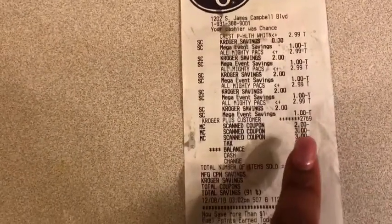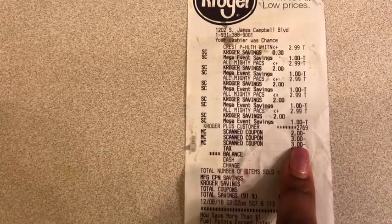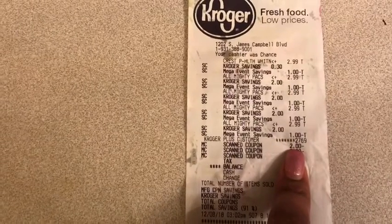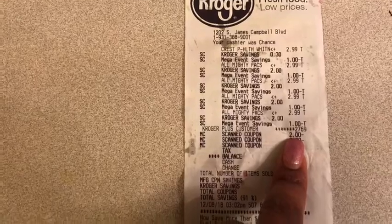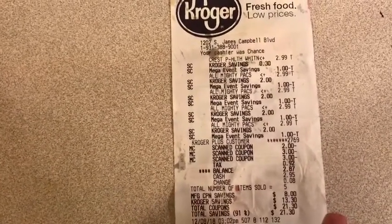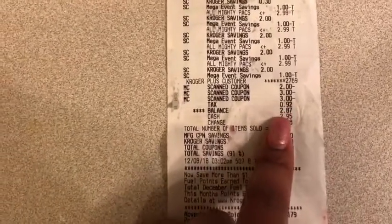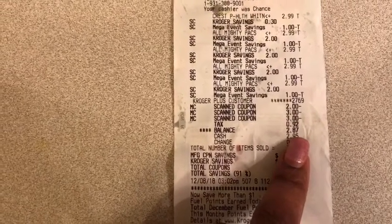Then I used two of the three-dollar-off-two printed coupons from coupons.com, and I used a two-dollar-off Crest coupon that was in one of the inserts from the past two weeks. My total came up to $2.97 after taxes.